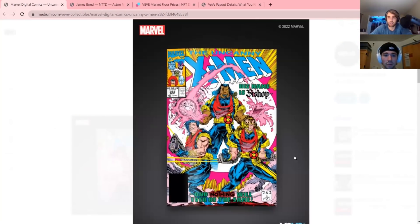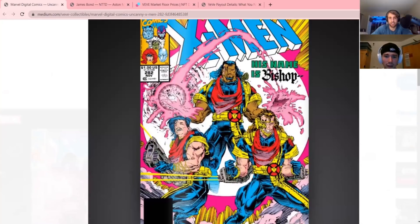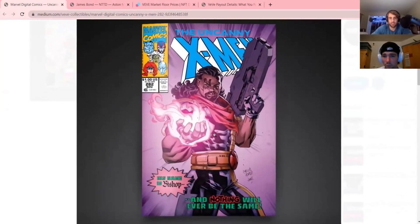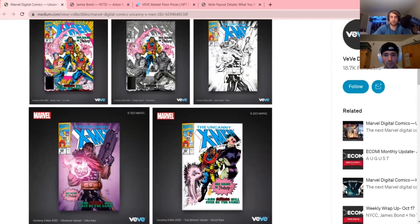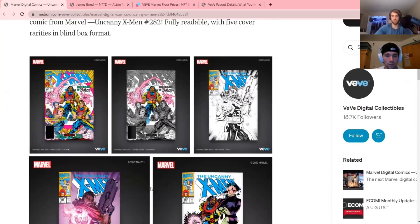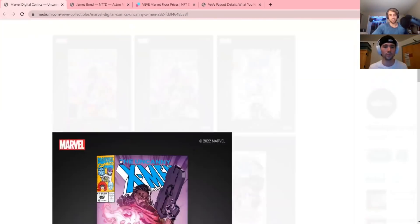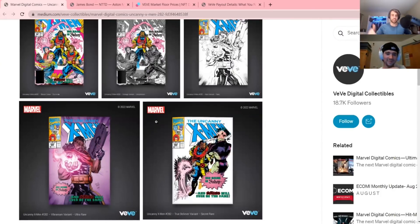I picked up a common too because I really love the cover art — it's super clean. The Uncanny X-Men comics in general, besides anything George Perez, I'll probably buy almost all of them because the covers are just so nice: super detailed, super colorful. These are all looking sweet. The ultra rare might be my favorite. Let us know in the comments what rarity you got and if you held or sold.